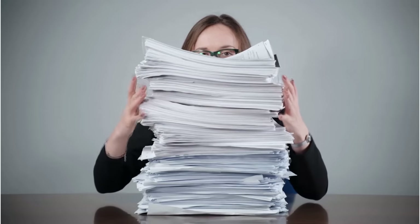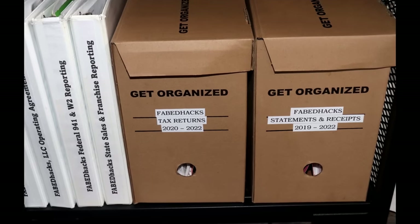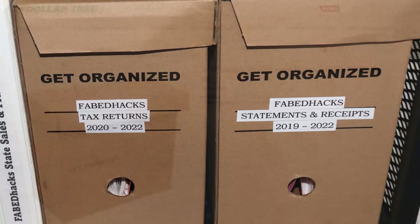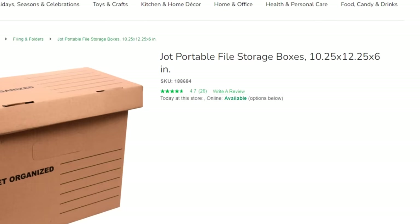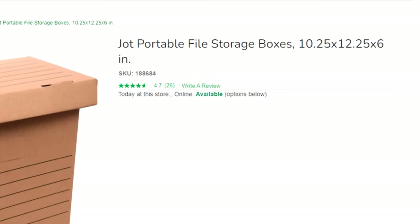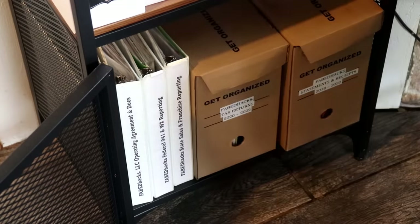We often have files that are older but we still have to hold on to, like income tax returns, statements, and receipts. Dollar Tree has fantastic archive boxes perfect for that purpose. They're about a third of the size of a regular archive box and fit perfectly on a bookshelf or in a regular cabinet — they're also great to sort and store memorabilia, photos, and other such items.